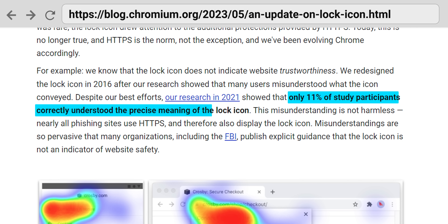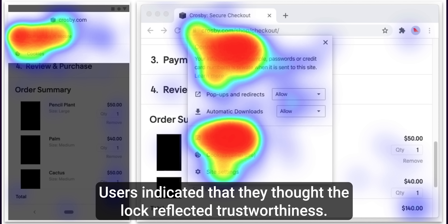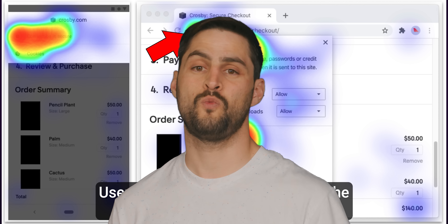Unfortunately, it appears that that little padlock icon has lulled many a user into a false sense of security. According to Google, only 11% of users understand what the lock icon means, and it's a safe bet that many of that other 89% think that the lock means that a site is trustworthy — full stop. Google discovered this through research studies in which a large number of users indicated that the lock icon meant that a hypothetical shopping site would be safe to use.